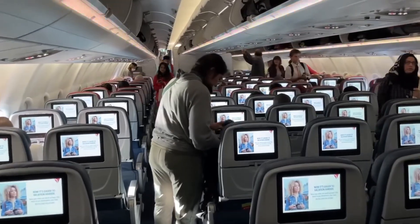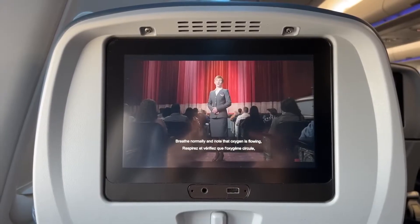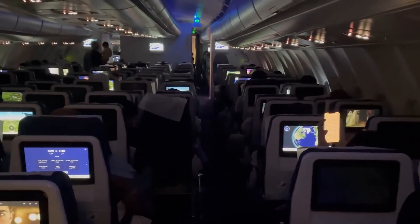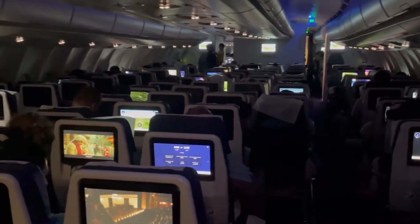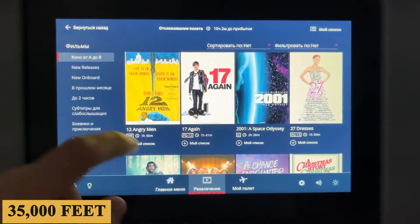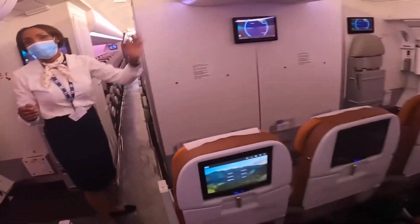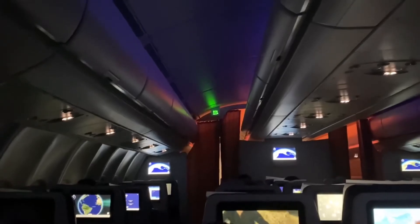The in-flight entertainment system is state-of-the-art. High-definition screens, USB ports, and power outlets are available at each seat. For those who can't disconnect, the aircraft also offers satellite-based Wi-Fi connectivity, ensuring you stay connected even while cruising at 35,000 feet. The cabin features the latest LED ambient lighting technology, capable of creating a myriad of moods that can be adjusted to reduce jet lag.